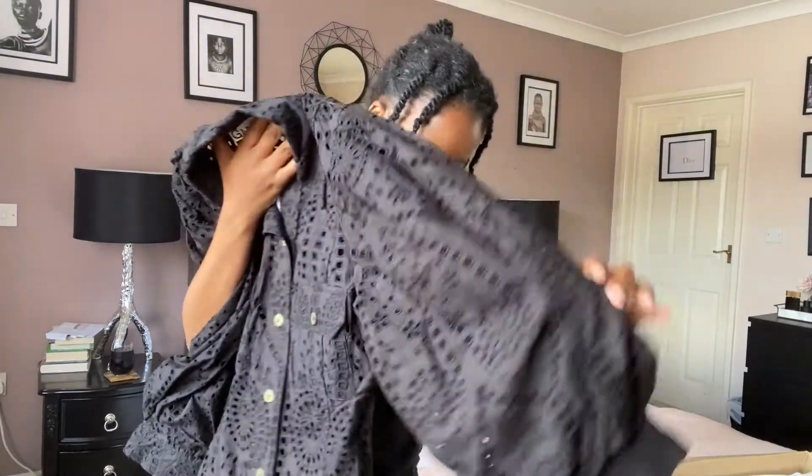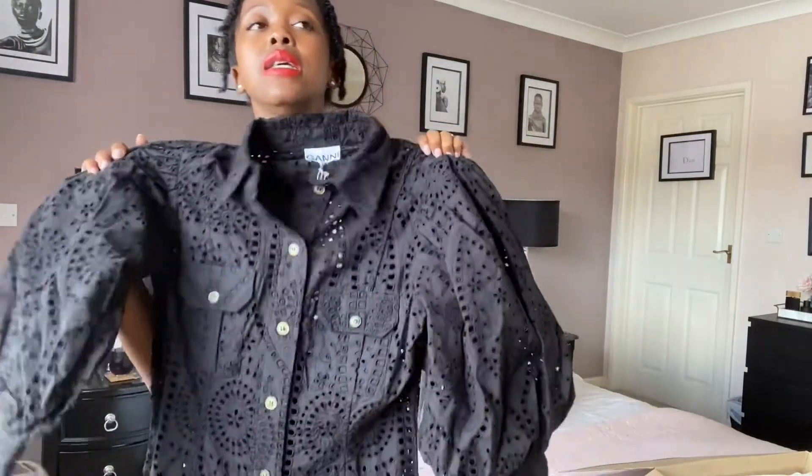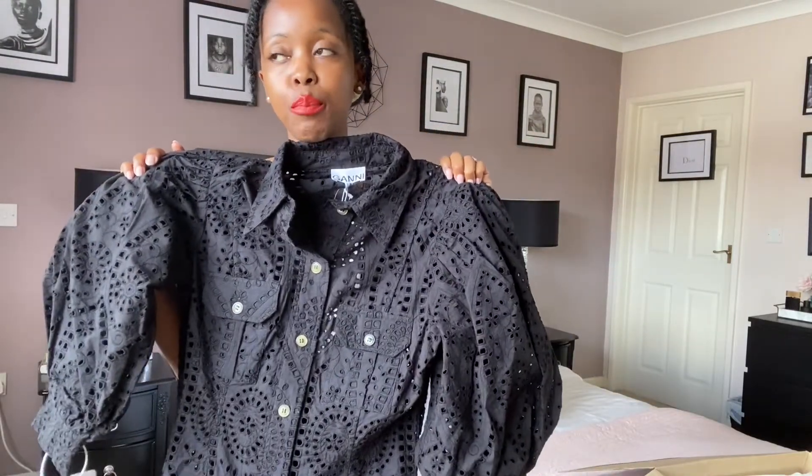It is a bit see-through at the bottom, so I'll need to make sure I'm wearing black underwear. I'm not today, but I'm not going to change just to try this dress on — so if you see a colored underwear, you have been warned! I absolutely love it, so let me quickly try it on and we can see how the fit looks.